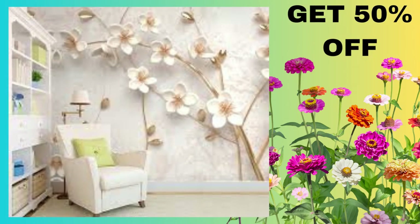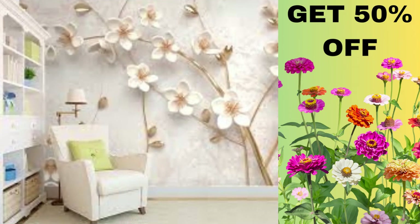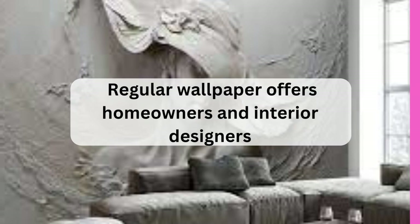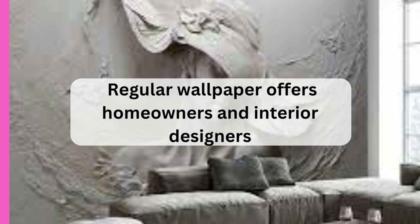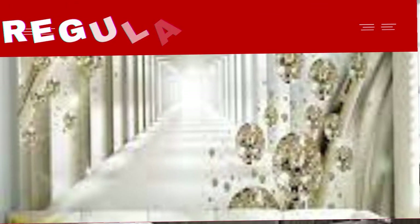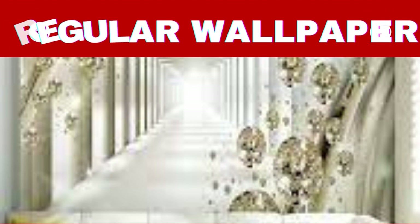Regular wallpaper offers homeowners and interior designers the opportunity to create unique atmospheres within a room, whether it's a cozy, vintage-inspired living room with a classic floral pattern, a bold and vibrant statement wall in a modern dining area, or a serene, nature-inspired bedroom retreat featuring soft, calming hues.